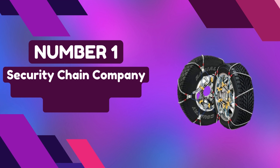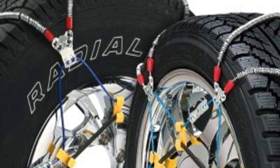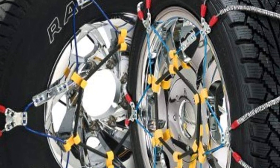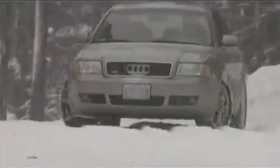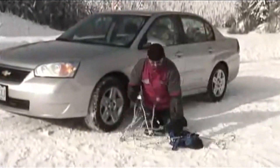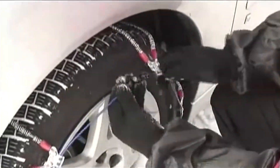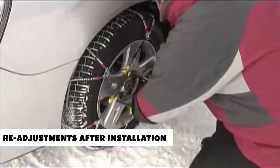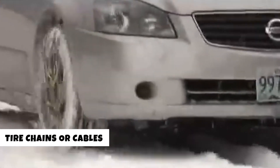Number 1: Security Chain Company SZ429 Super Z6 Cable Tire Chain. Designed with precision for pickups and SUVs with minimal clearance around the drive tires, it offers a flawless solution to ensure you never experience unwanted slips. What makes the SZ429 stand out is its hassle-free installation, requiring no cumbersome vehicle movement. Thanks to the ingenious rubber tightener, there's no need for tedious readjustments after installation. Experience unmatched traction performance compared to traditional tire chains or cables, ensuring you stay firmly in control in the most challenging conditions.